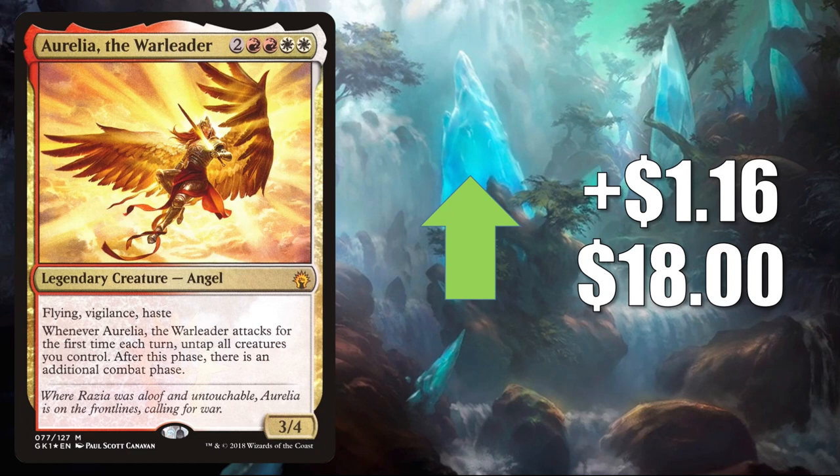Number 5 is Aurelia the Warleader — this is the copy though from the Guilds of Ravnica Boros Guild Kit. This particular copy can only be found in foil. It goes up $1.16 this week to $18. In Commander, this has been a fairly popular commander, but most of the time in that format you're going to find it in Kaalia of the Vast builds. It is also seeing a little additional play within Commander around some aggressive builds coming out of Commander Legends.